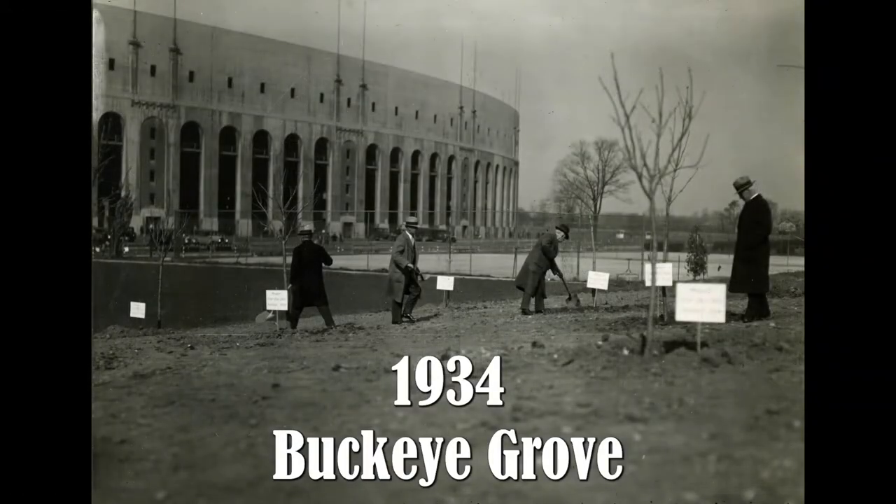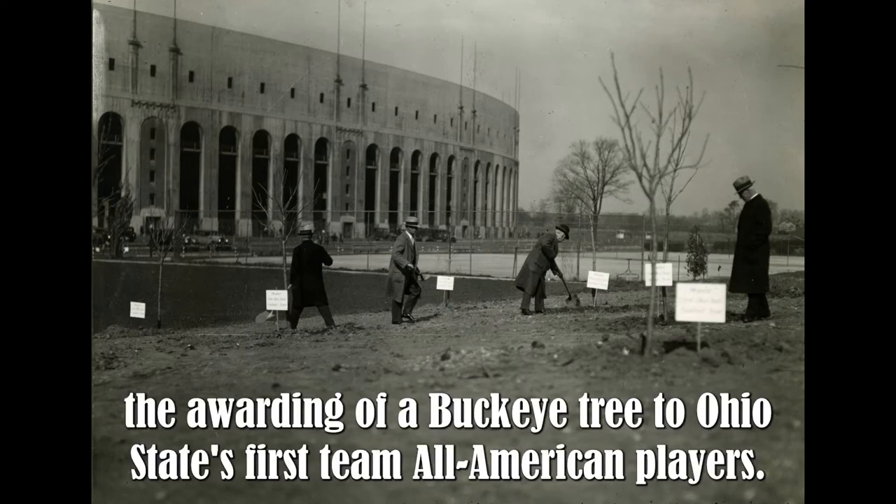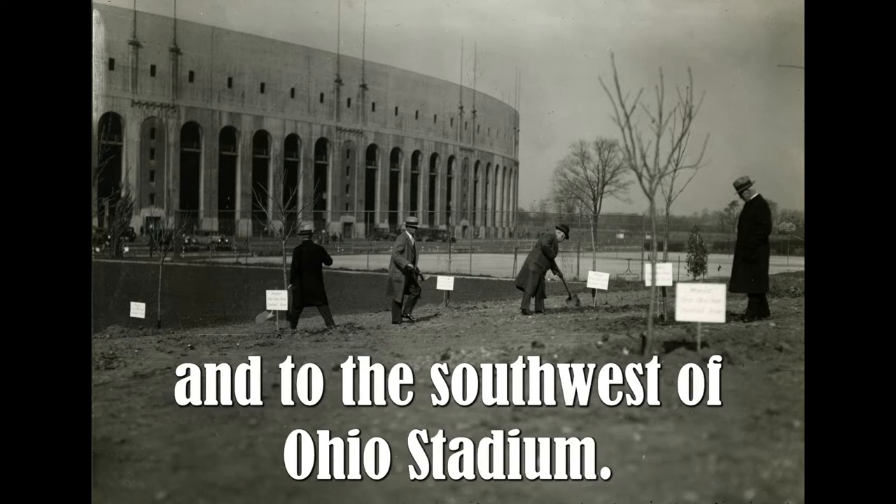1934 — Buckeye Grove. A wonderful and unique tradition of Ohio State football began in 1934: the awarding of a Buckeye tree to Ohio State's first-team All-American players. The trees are planted in Buckeye Grove, adjacent and to the southwest of Ohio Stadium.